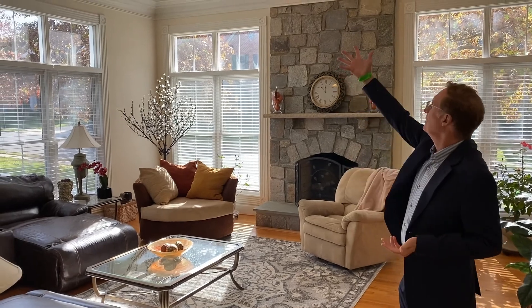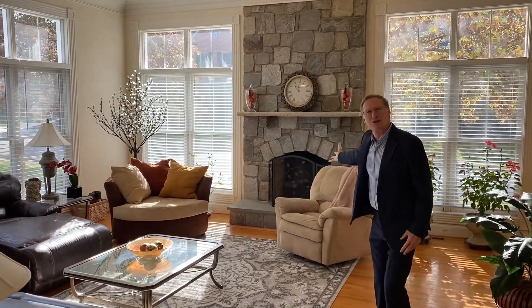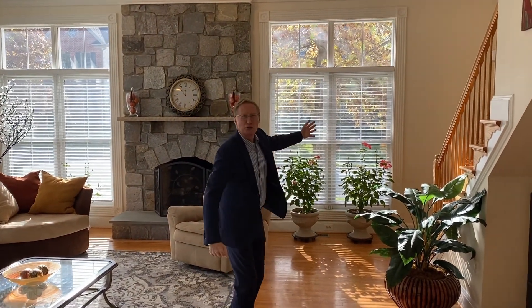Just off the kitchen is this fabulous great room. It's got really high ceilings, walls of windows, excellent molding and woodwork, and this impressive fireplace with a stone surround. Over here is the rear staircase up to the bedroom level.